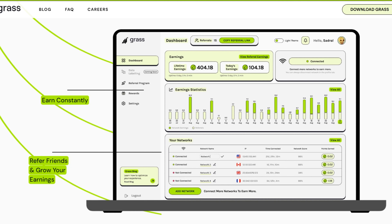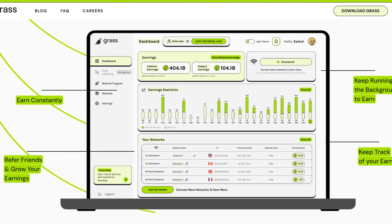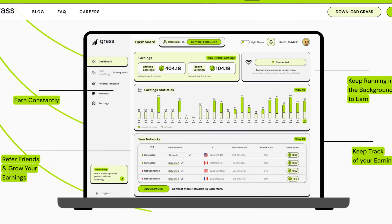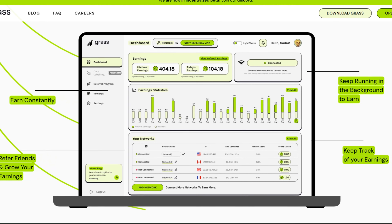If we check out the website, which you'll be taken to after you use the link below, you'll see some of the information they're sharing. By having GRASS running, you're going to be earning constantly. You can refer your friends and increase your earnings even more. Just keep GRASS continually running in the background and you're going to be continually earning, and you'll be able to track your earnings and other useful data inside the dashboard.